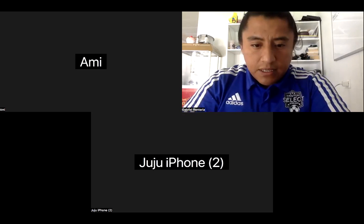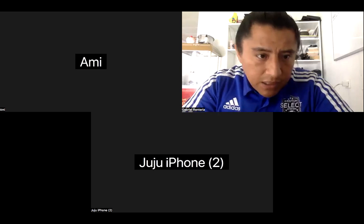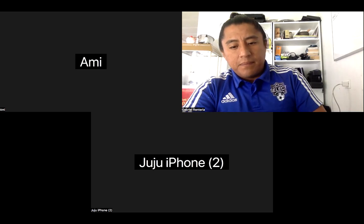Thank you very much. You guys should receive those two PowerPoints in the next few minutes. No problem, Gabe. Thanks. See you guys tonight. Bye bye.